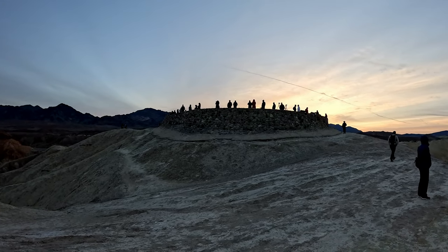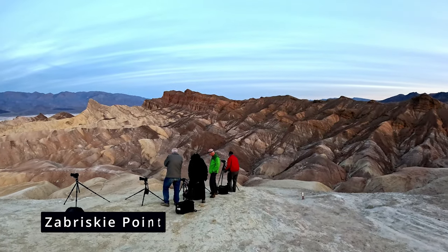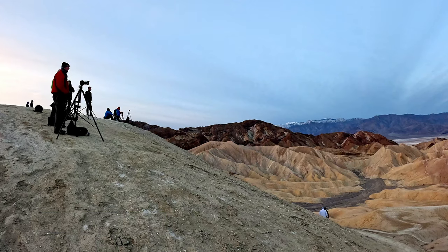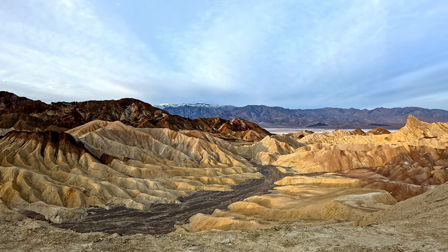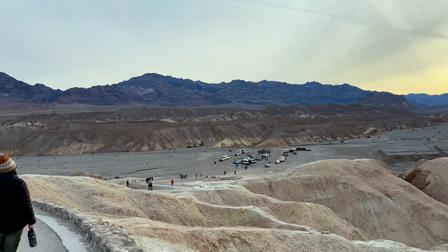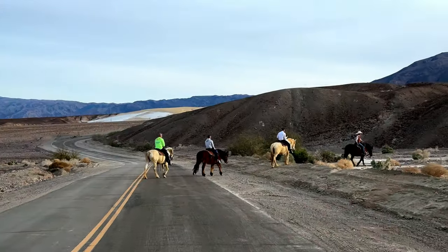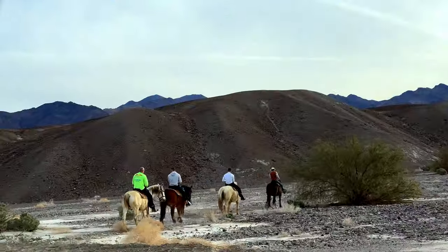In the morning we woke up super early to go catch the sunrise at Zabriskie Point. Many visitors also come in the dark to secure a spot at capturing the sunrise in this picturesque setting. Then we went back to camp for breakfast.